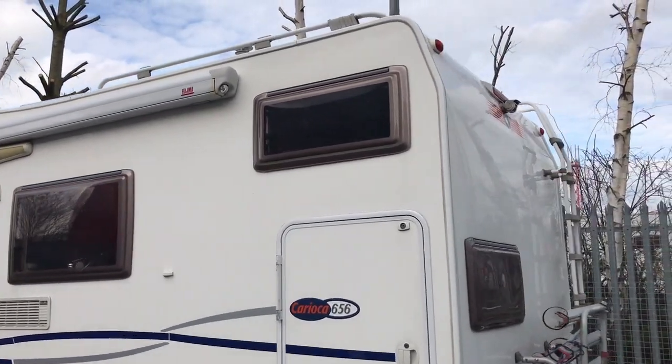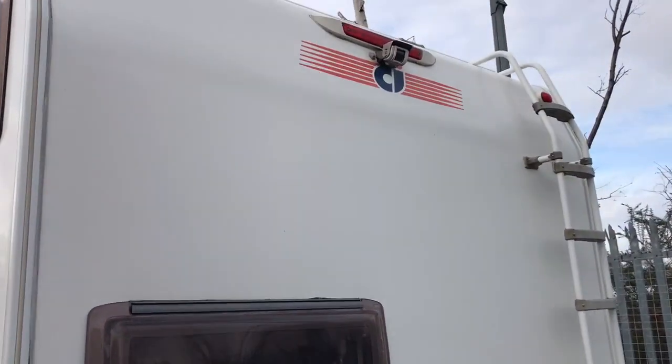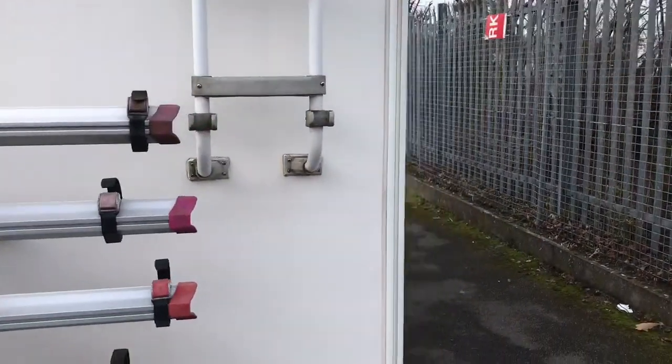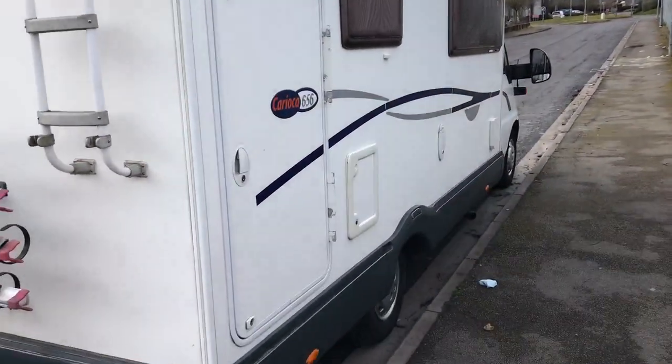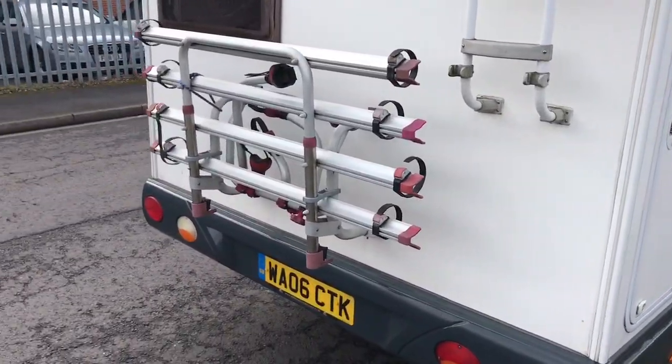It's got the side awning, roof rack and ladder, bike rack, and reversing camera. It's also got the external garage that goes into the bunks.